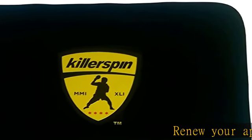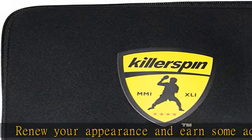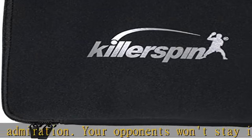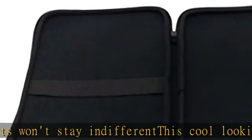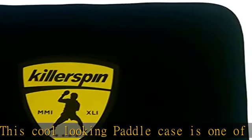Renew your appearance and earn some admiration — your opponents won't stay indifferent. This cool looking paddle case is one of the newest Killer Spin products. It keeps up with modern players' standards: it accommodates two rackets secured with an elastic fastener, and there's still room for four ping pong balls. Check the description to get this product today at the best price.